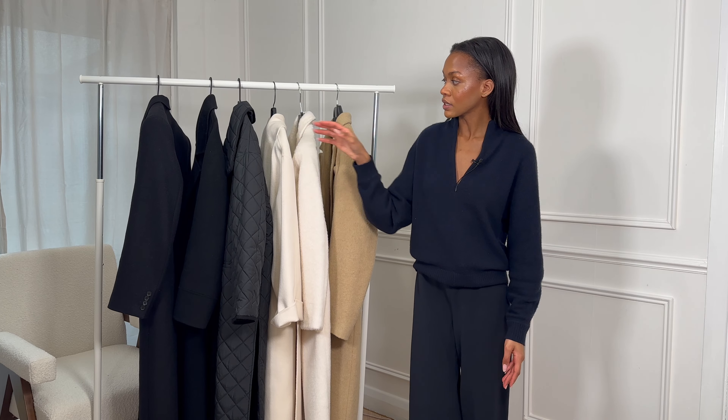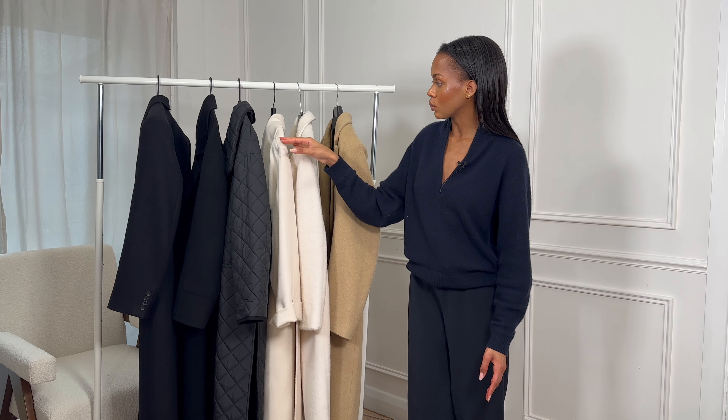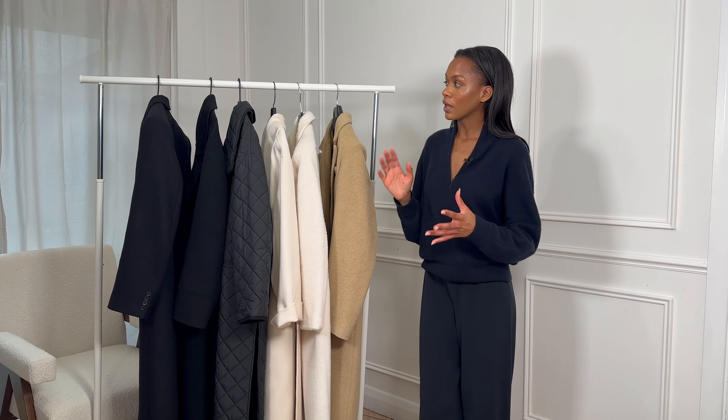We have six coats here, some of different styles — we've got some puffer material, double-faced wool, and some fuzzier coats. I just thought it would be really nice and helpful to share them with you.